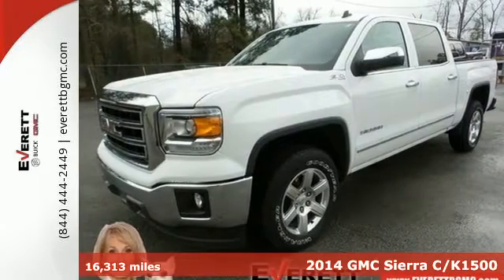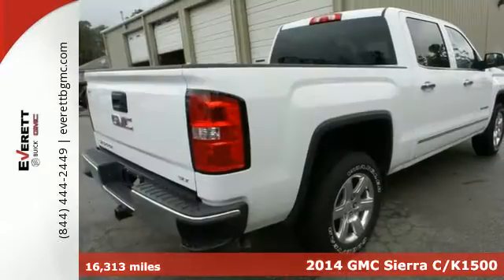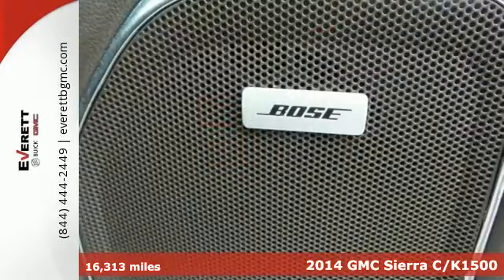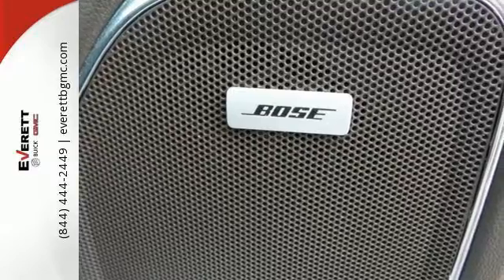Here's a 2014 GMC Sierra 1500. Whether you use your truck for commuting to work or using it as a dependable work tool, you're sure to love the capability of this Sierra.